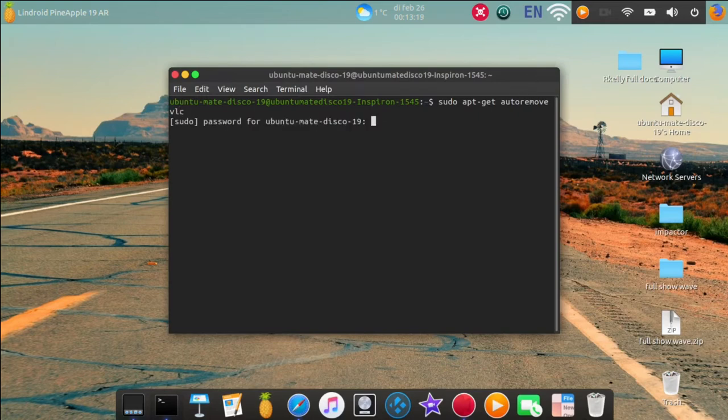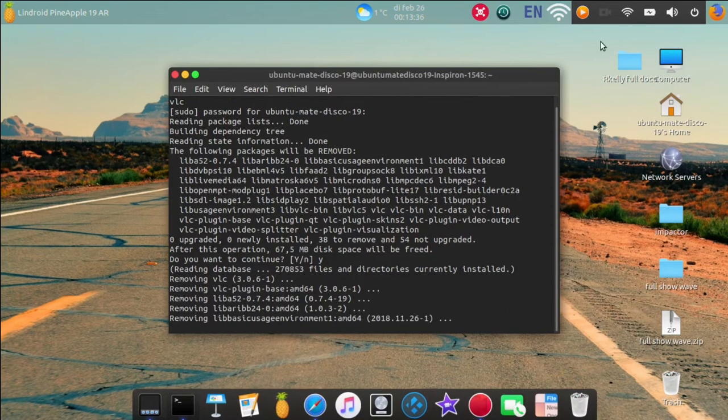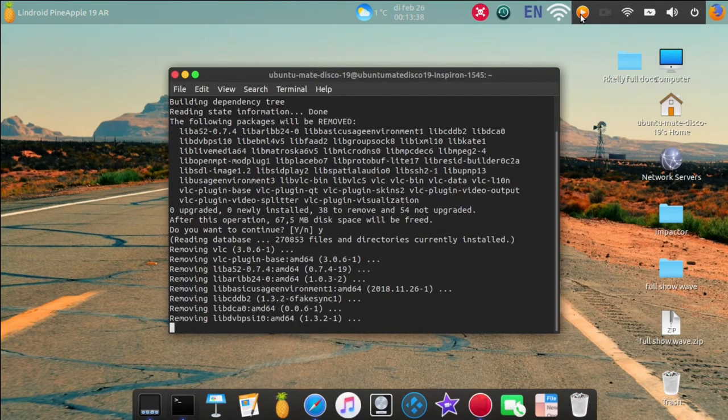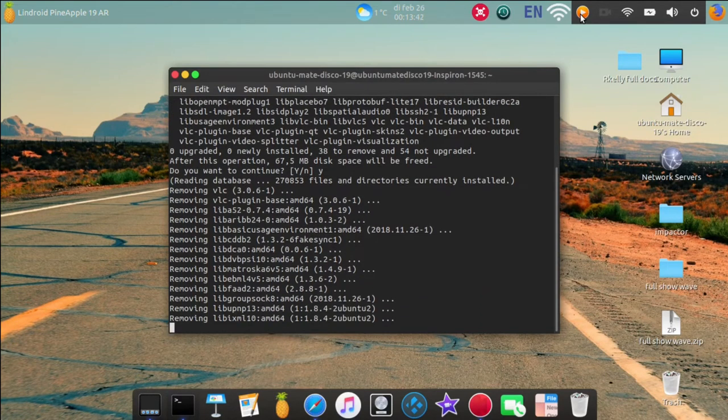Running 'sudo apt-get autoremove vlc' — yes, I'm going to remove it because it's not working the way it should. It's gone. I'll install it later.